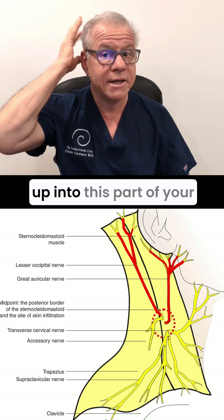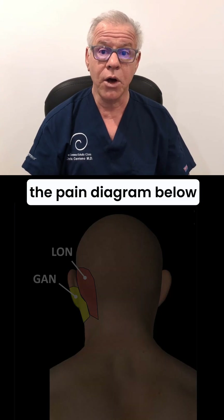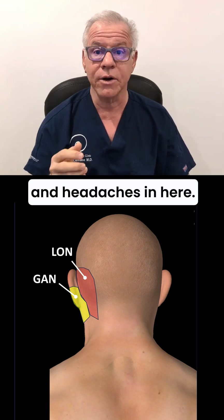Two of those nerves go up into this part of your head, and you're going to see the pain diagram below for what that looks like. So this is someone who would have tightness in the sternocleidomastoid and headaches in here.